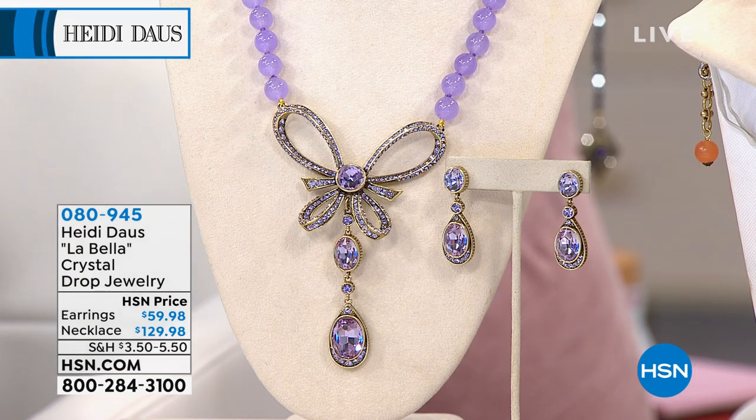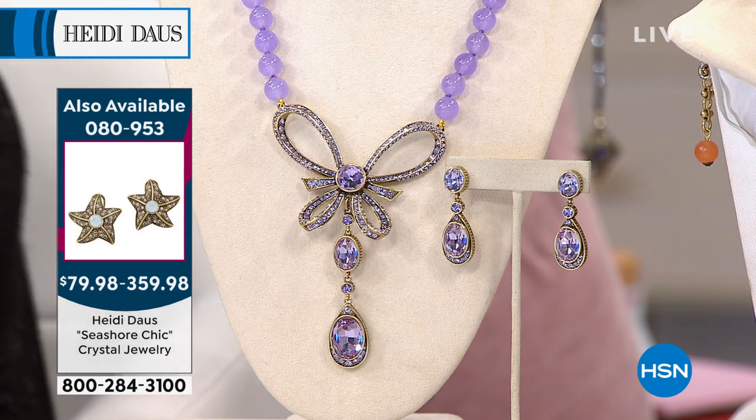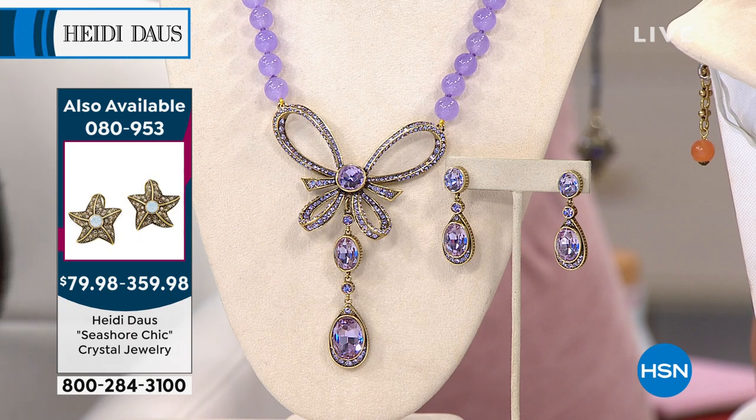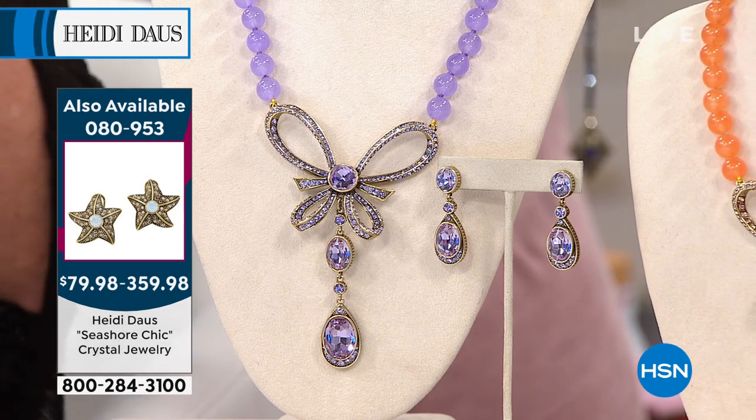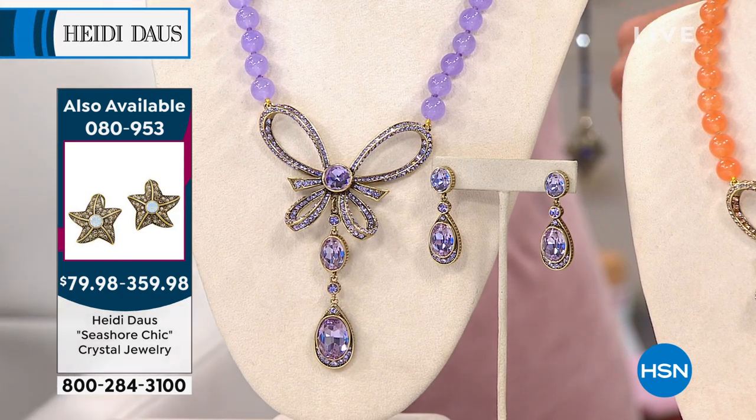There's nothing more that I like than a fabulous bow on a gift, because there's just something — you know there's a surprise underneath there. And bows just finish everything. They do. So I thought it was wonderful that you decided to really embrace this in this design. And this is La Bella, right? La Bella.